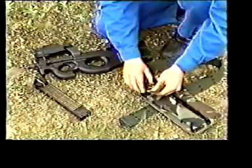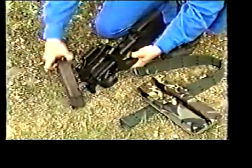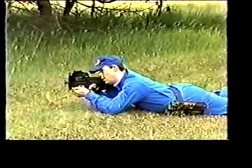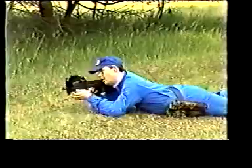The P90 features a 50-round magazine that weighs only 440 grams when fully loaded. The soldier can easily carry several magazines. Fired at a rate of 900 rounds per minute, the resulting firepower available is really impressive.